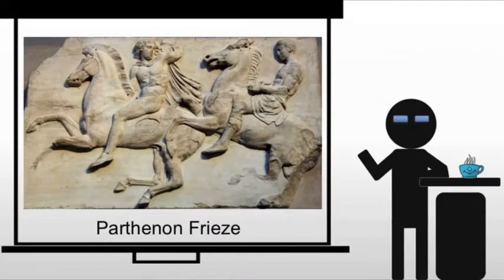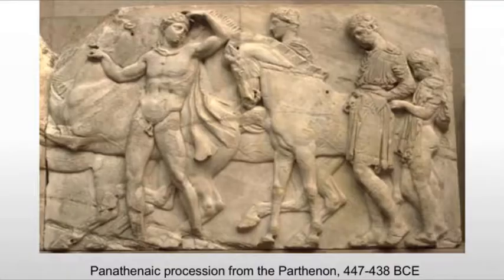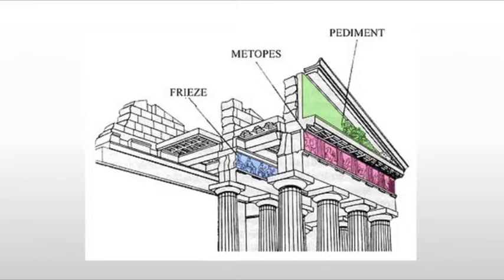Now we move on to the frieze. The frieze at the Parthenon is rather interesting because it is actually hidden. When you look from the outside, you would see the pediment and the metopes, but you would have to go between the colonnade or inside the colonnade and look up at a very difficult angle to see the frieze. This is one reason it's very unusual — it's also a feature of an Ionic temple, and the Parthenon is more or less a Doric temple.